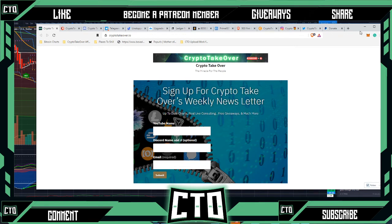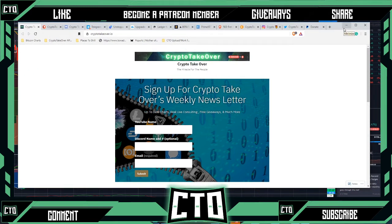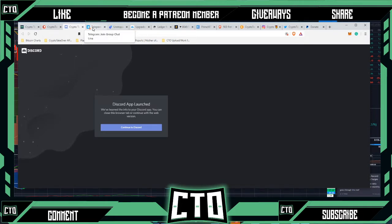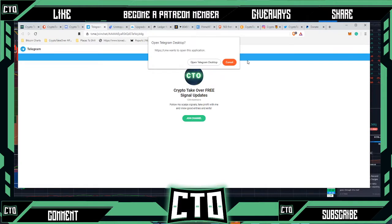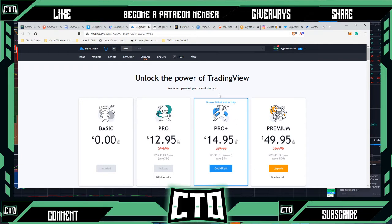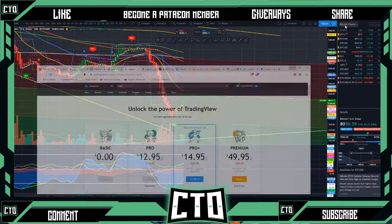If y'all are interested, you can sign up for the newsletter that I give away weekly. Every once in a while I'll give private videos to my newsletter subscribers too, and I do giveaways. I also have the Patreon group that y'all can join to get the private signals. The Discord group is free to join, but the private channel is only for Patreon members. I also have a Telegram group that is free to join. And I use the TradingView Pro Plus plan — feel free to use that link in the description box below to help support the channel.